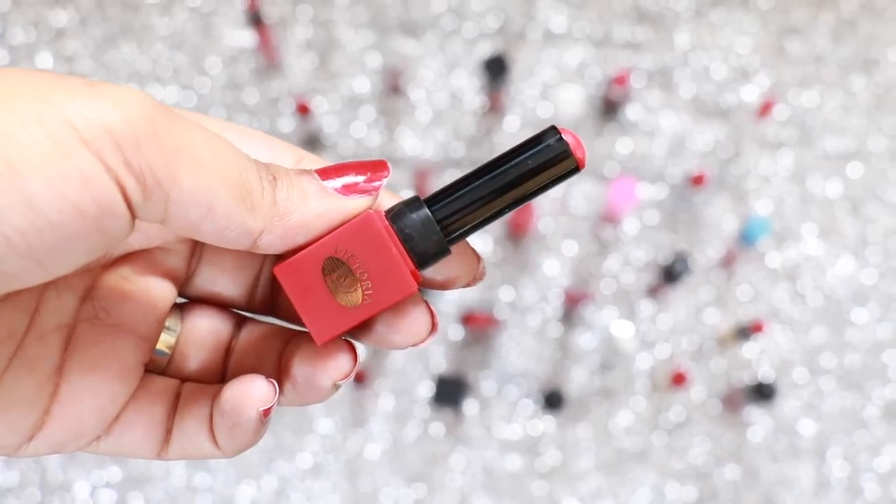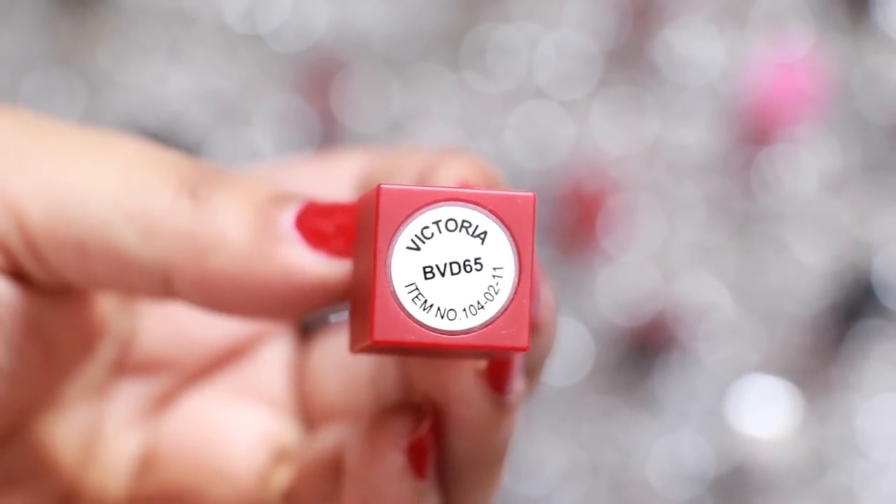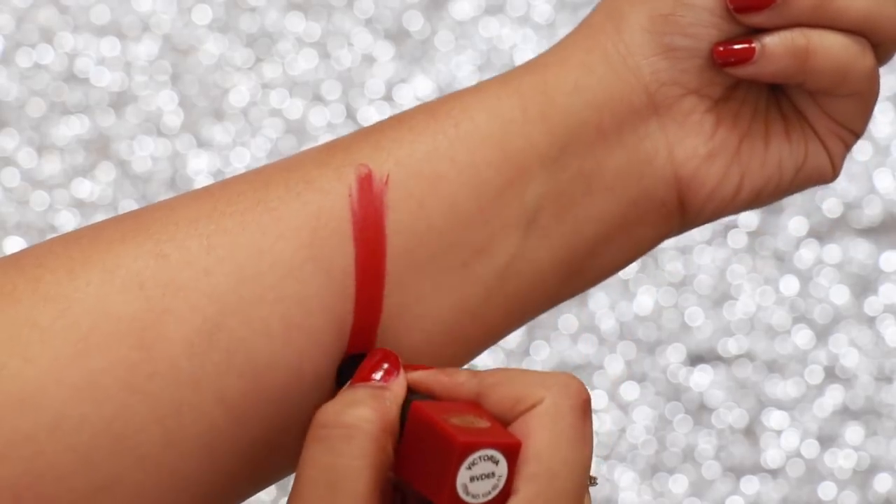Victoria is an Arab brand and you can get your hands on it via an Instagram page — I will have the link in the description. The shade 65 is a true blood red which is super matte.